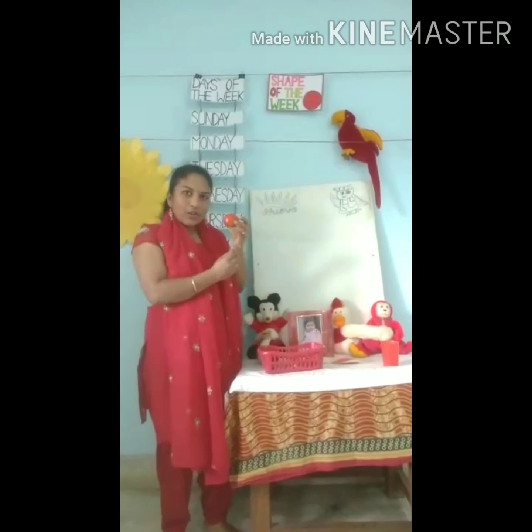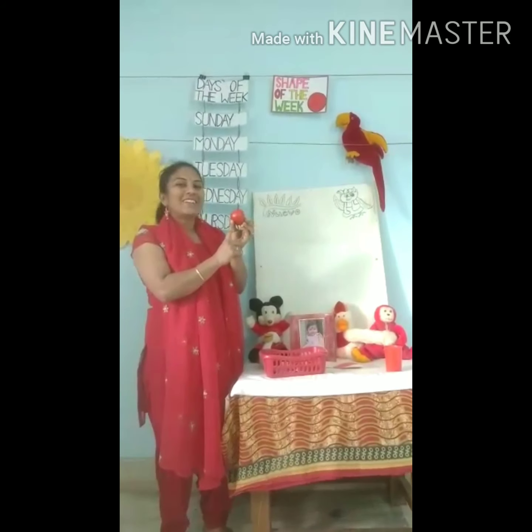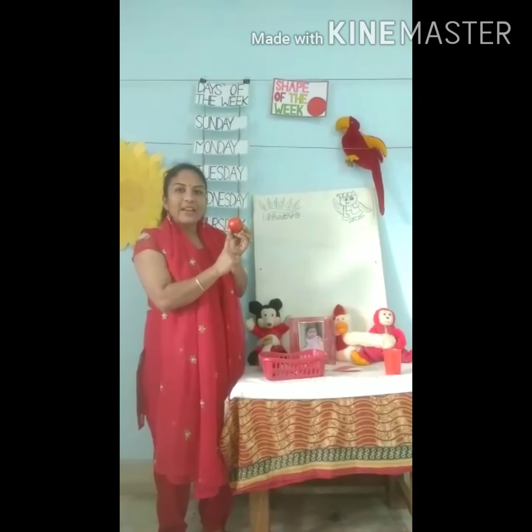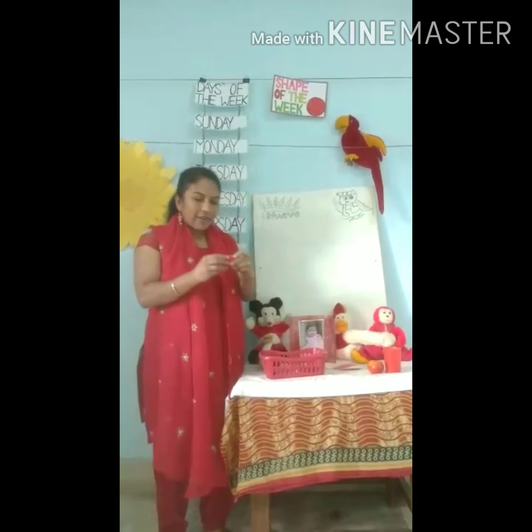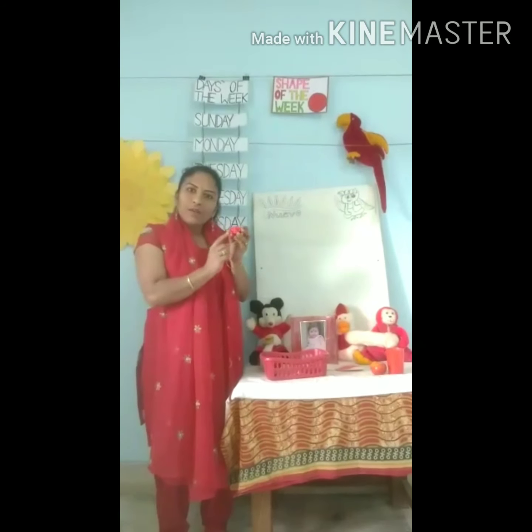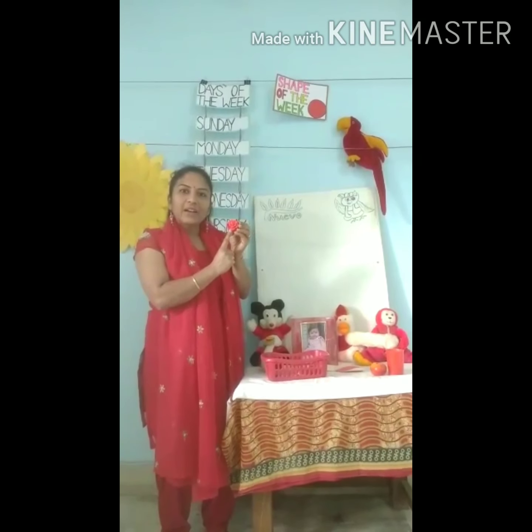You all know tomato. What is the color of the tomato? Red. Red tomato. I have a clay. What is the color of the clay? Red. Red clay.